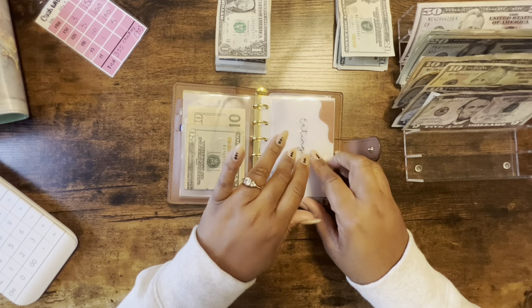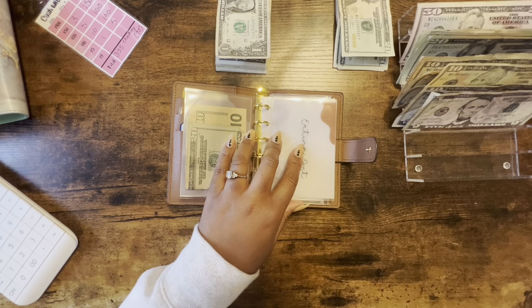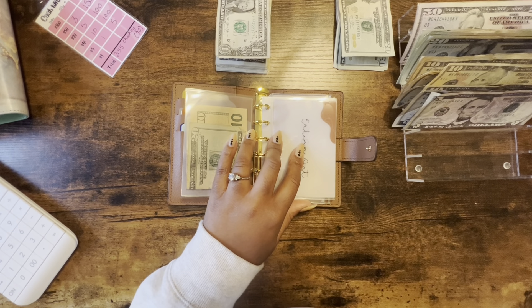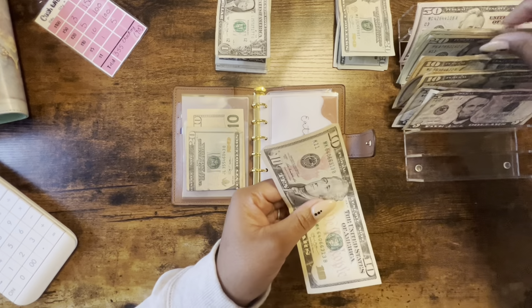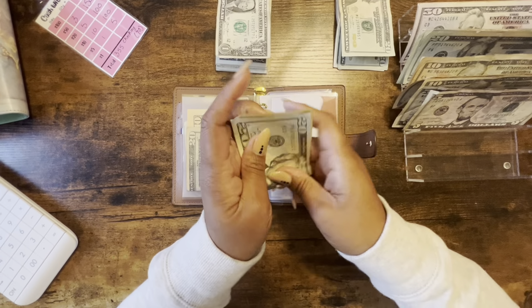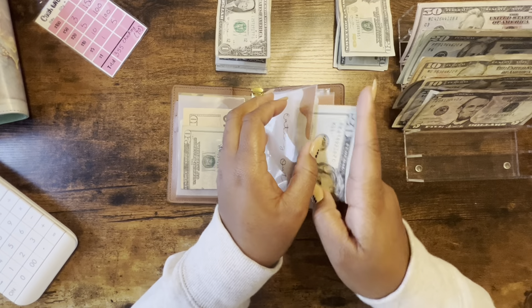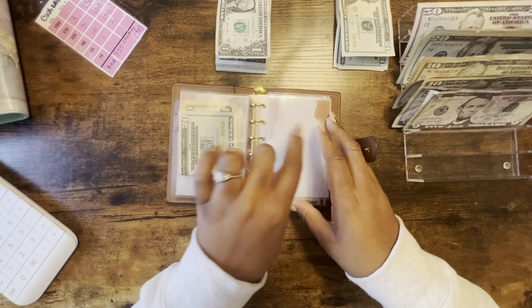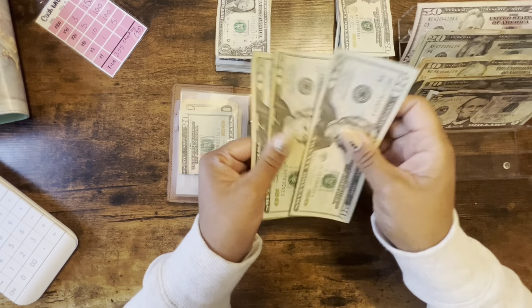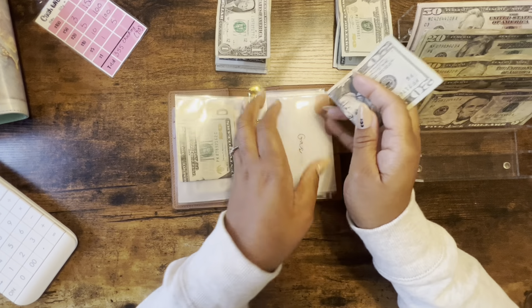Eating out is getting $30 — same as personal. I was making sure I didn't miss-stuff it; I'm looking over at my denomination sheets.